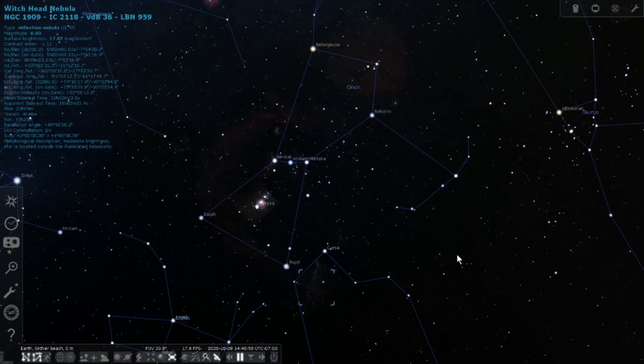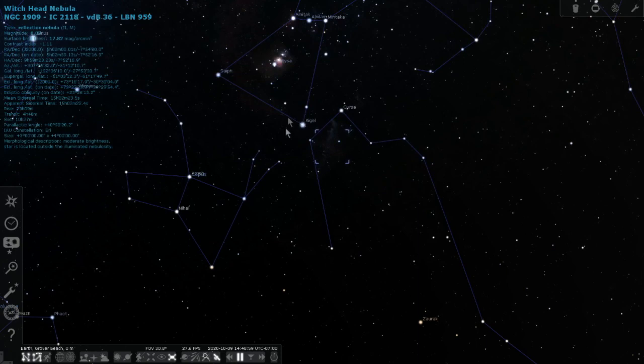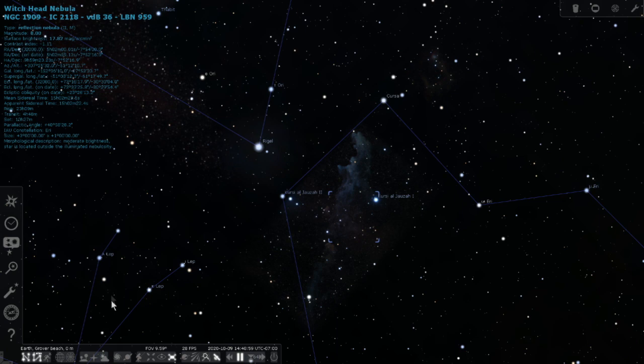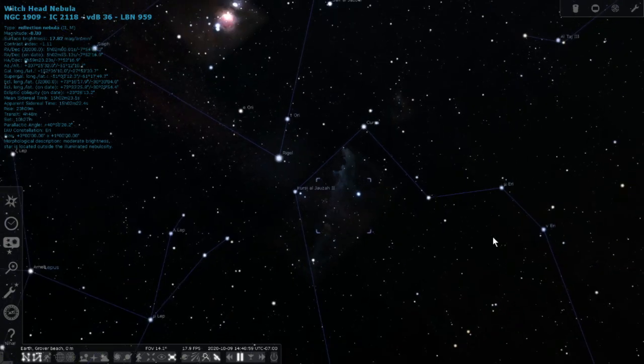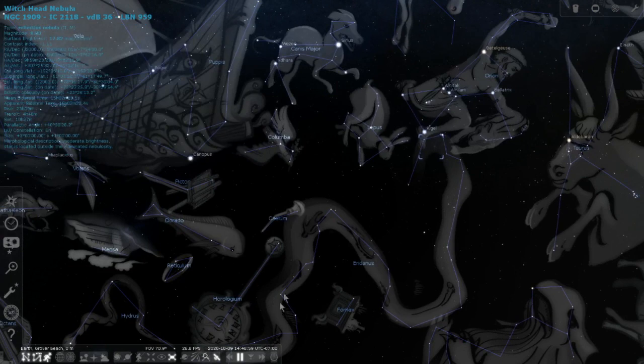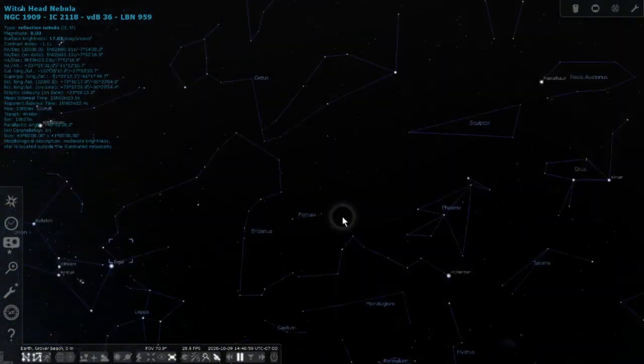To find the Witch Head Nebula, find Orion — look for the three belt stars and the sword stars. By his foot, Rigel, is where we'll be focusing. Rigel is a blue supergiant and it's lighting up the reflection nebula — the Witch's Head Nebula — which is in the constellation Eridanus, meaning 'the river.' It's a very long constellation that goes all the way down towards the Small Magellanic Cloud area.